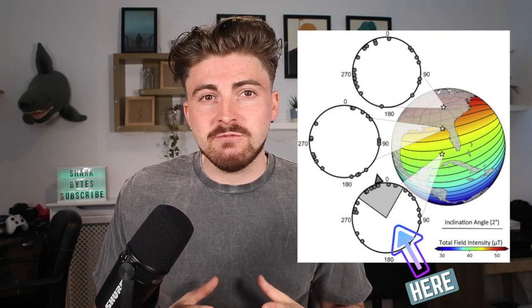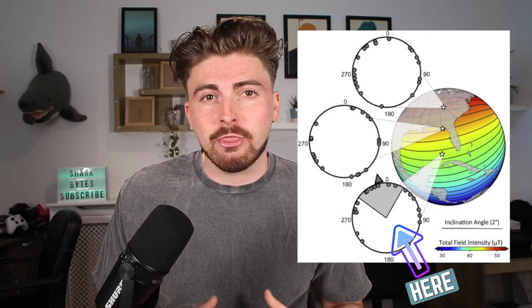But then with that southern treatment, the sharks were actually recorded heading in a mean direction of about 347 degrees, which is almost exactly north. How cool is that?